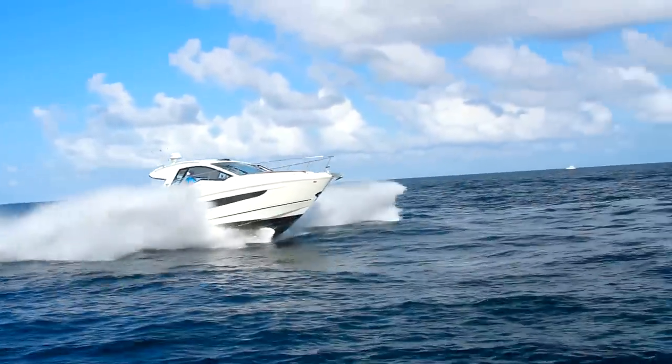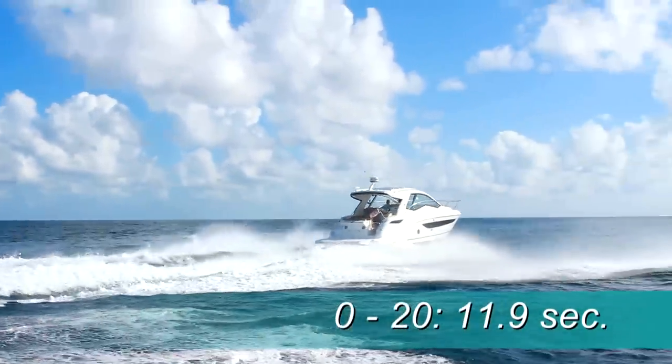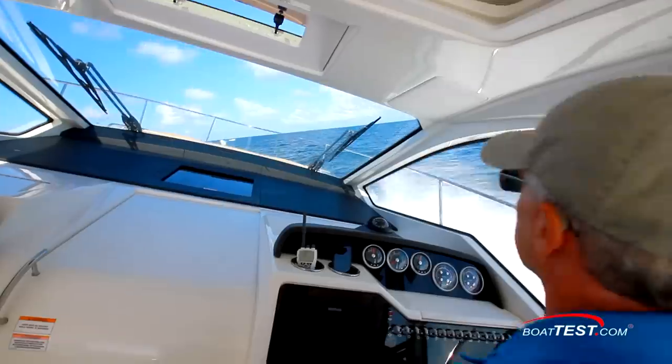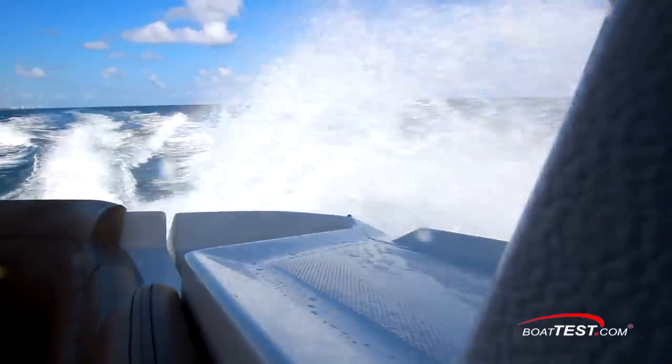We had an average time to plane at 6.8 seconds, accelerated to 20 miles per hour at 11.9 seconds, and 30 miles per hour in 21.7 seconds. We had mild conditions on test day, so little chance to comment on how she handles chop, but crossing wakes showed how her bow presents a dry ride by dispersing spray.